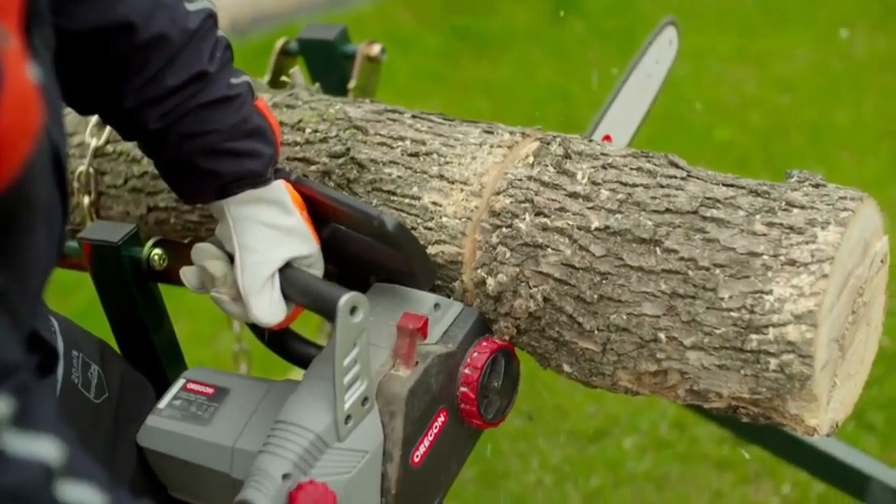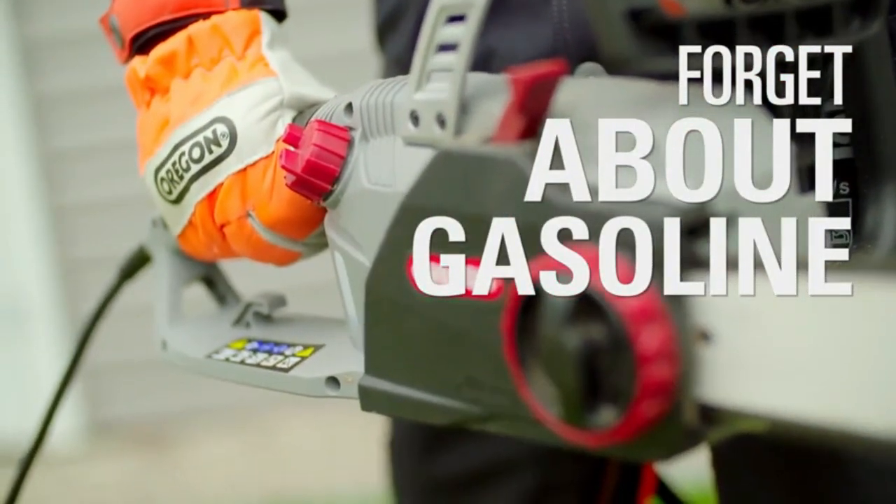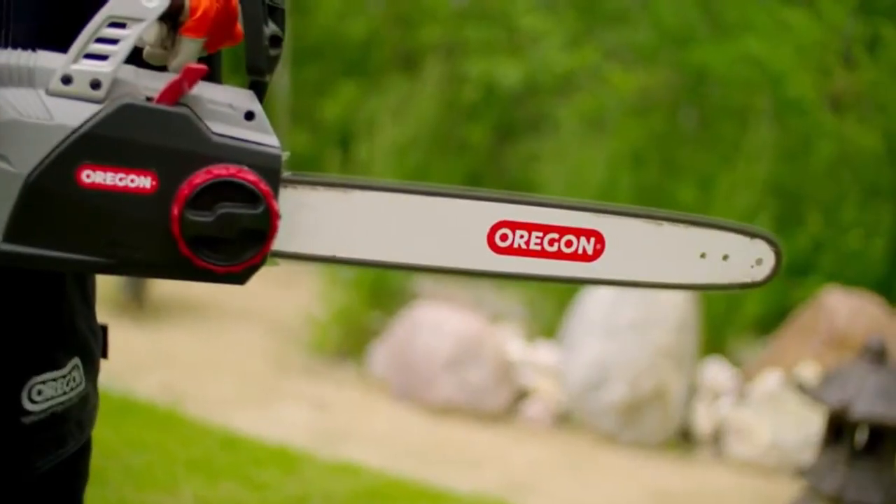Despite this issue, we found that the Oregon CS1500 was a great medium-powered chainsaw with enough power to do most domestic tasks. It is a safe, easy-to-maintain electric saw for the larger urban or suburban garden.